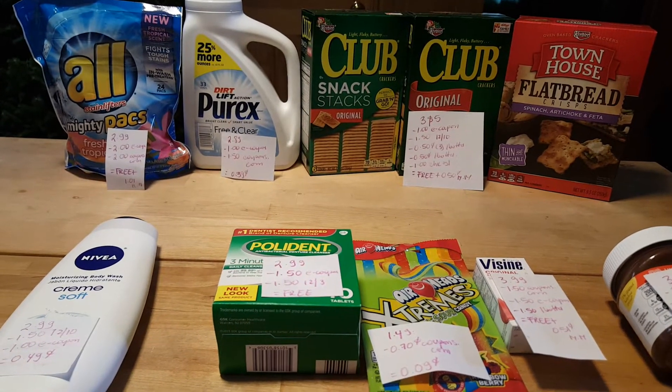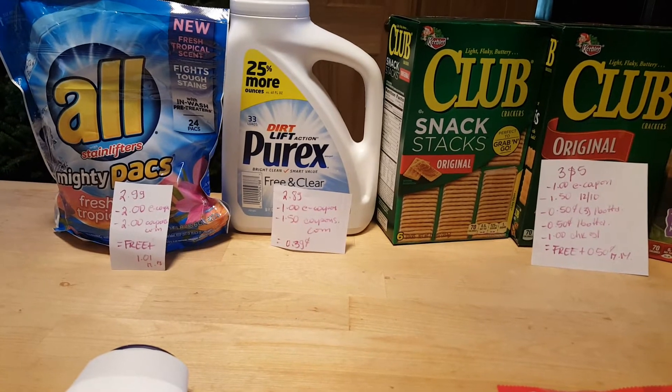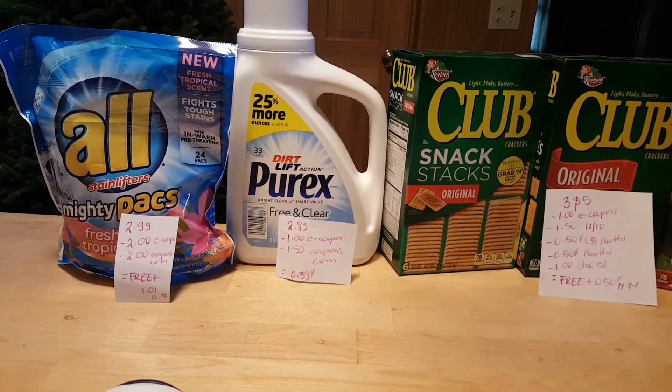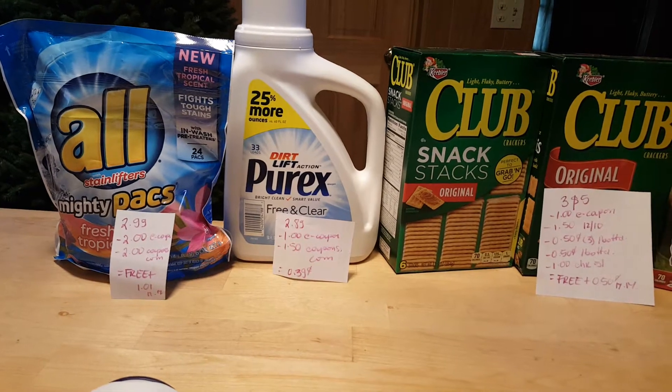Hello, I have some ShopRite deals to share with you. My first deal is on the old Stainlifter Mighty Packs. This is the only kind that is ringing up for $2.99. We have a $2 e-coupon and a $2 coupon from Coupons.com, making it a free plus $1.01 money maker.